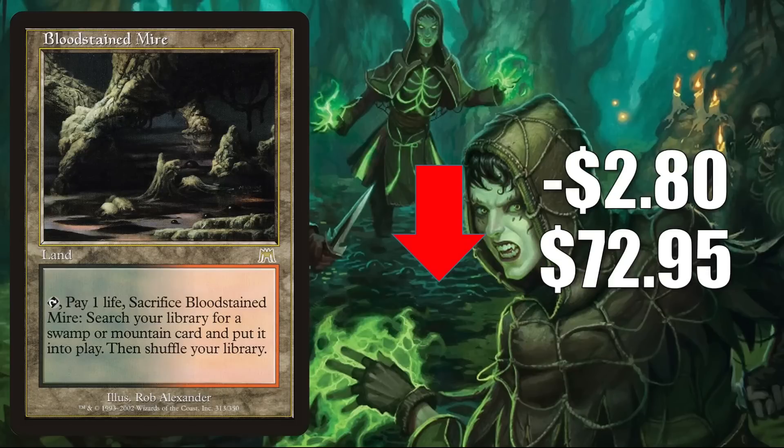Bloodstained Mire, the original from Onslaught, is down $2.80 to $72.95. There are two other original Onslaught fetchlands moving up this week that you'll see in just a few moments. This one is trending down a little bit. I would imagine the retraction will be temporary since this sees a huge amount of play in Modern, Legacy, and many Commander builds old and new. It even sees a little Vintage play at times.